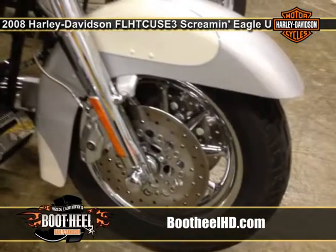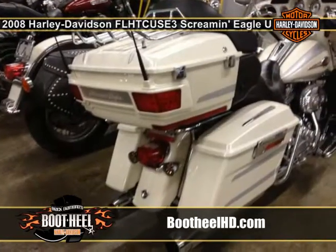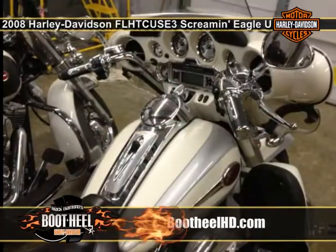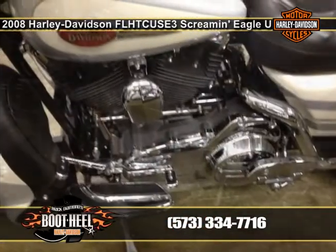It's right there in the thunderous 110 cubic inch V-twin, finished in granite. Stopping this beauty is aided by new Grimbo brakes, with our new ABS system included standard — anyone lucky enough to own it feels anything but standard.